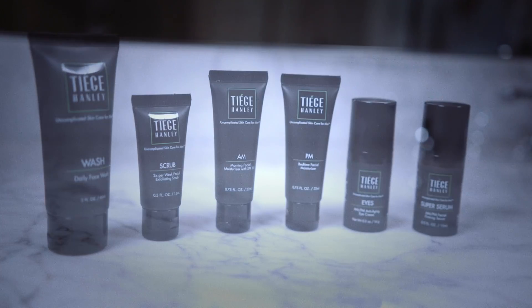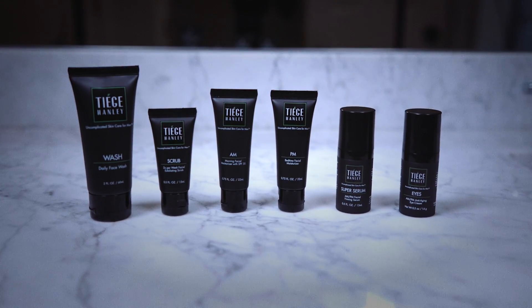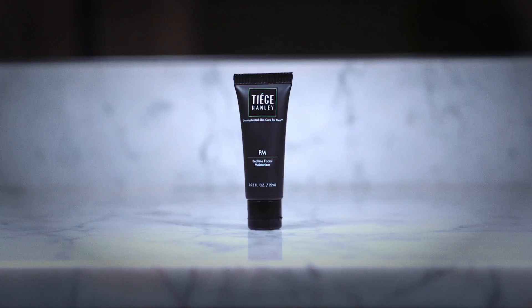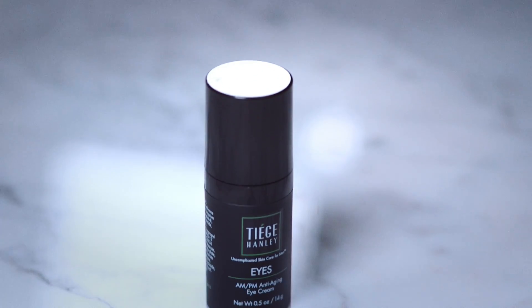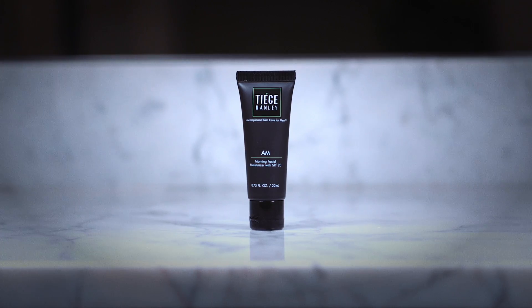Gentlemen, welcome to Tiege Hanley, an uncomplicated skincare company for men and we're going to help you look amazing. At Tiege Hanley, our goal is simple: to give you the highest quality skincare products on the market, packaged as a simplified skincare system and sold at a ridiculously awesome price. The Tiege Hanley skincare system equals confidence, because there is a direct correlation between taking care of your skin now and looking amazing forever.